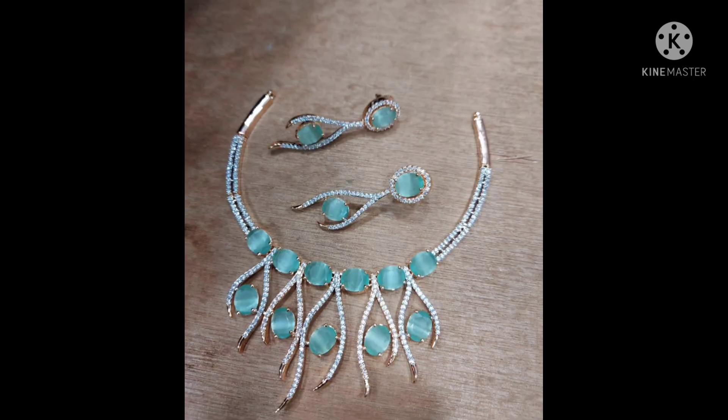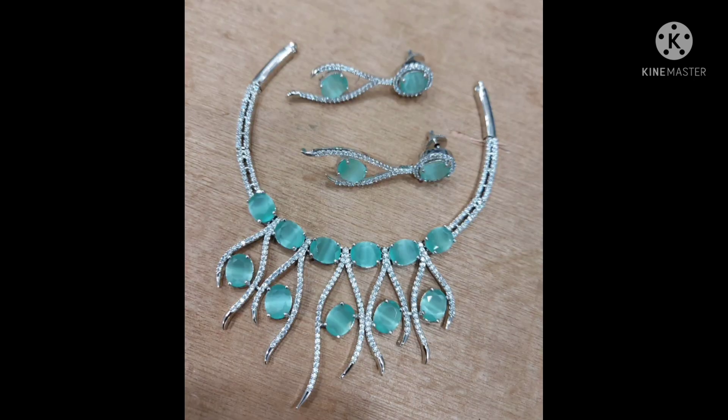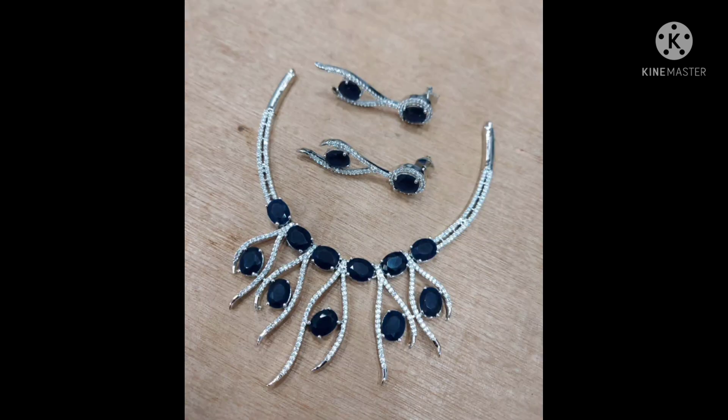This is a beautiful green color necklace — very well made. You can see the WhatsApp link in the description. Please send us a screenshot of the item and the details of the item you want to order.